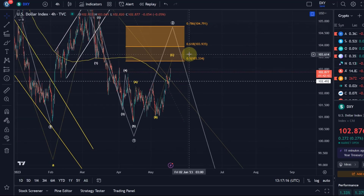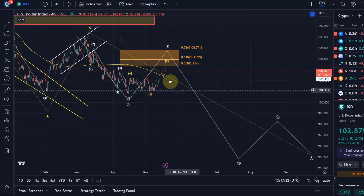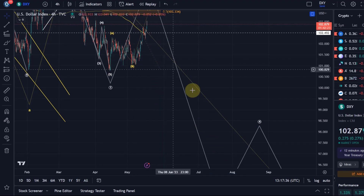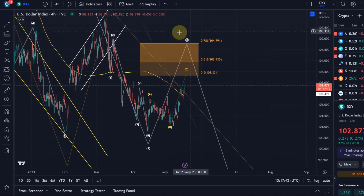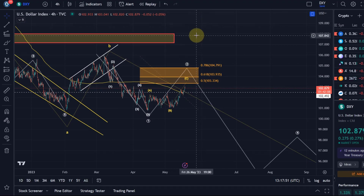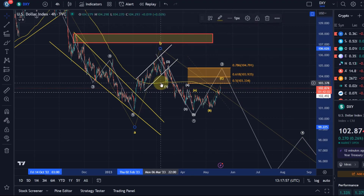That bearish divergence doesn't mean we've topped, but it indicates we may be getting exhausted shortly. I'm watching for a reaction at the indicated resistance area, and we would then come down in a third wave — that would be quite a strong sell-off. I would need to see a break below the B wave low at 101 dollars to confirm that we are in the third wave. If we break below that level it would be good confirmation. A break above the resistance area would indicate something more bullish is going on — or maybe just a reset of the B wave a little higher, which would simply mean the sell-off is delayed a little bit.